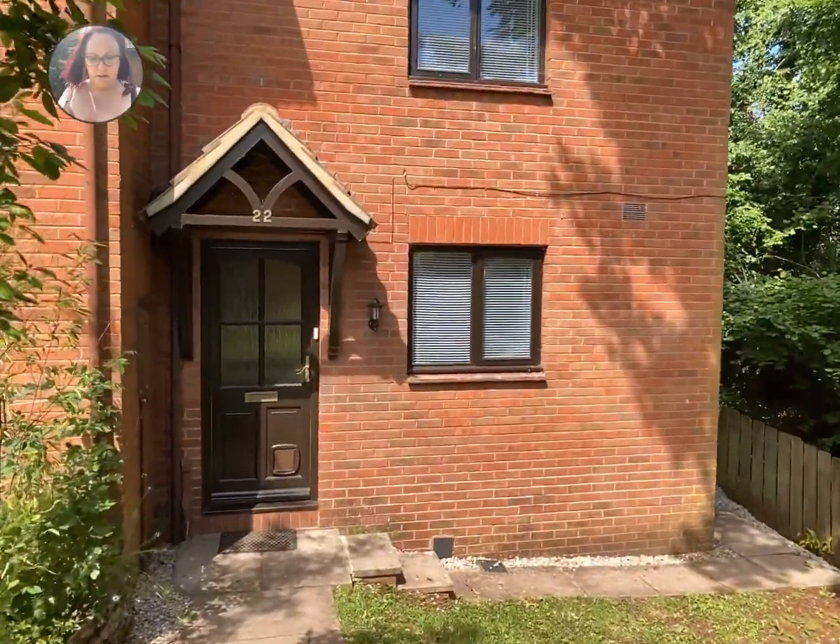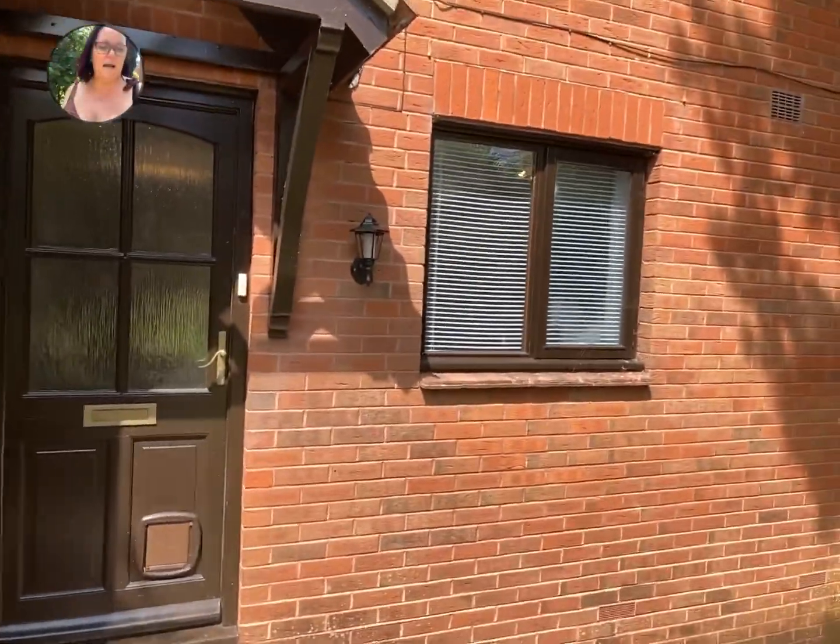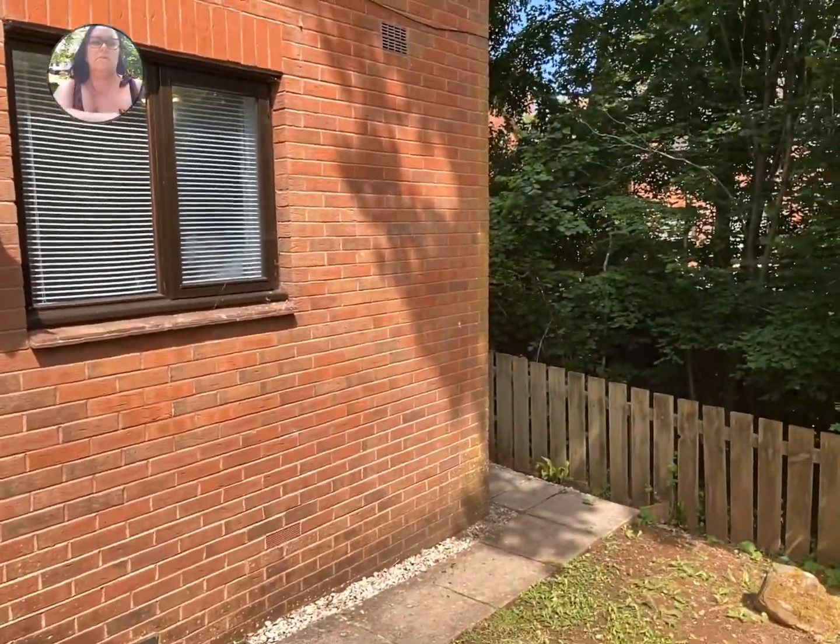Very sweet little house. You do have access to the rear, to the side of the building there.